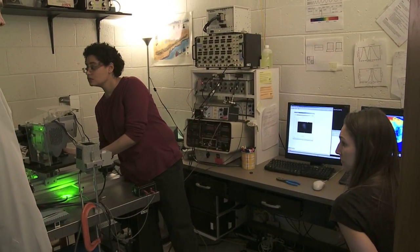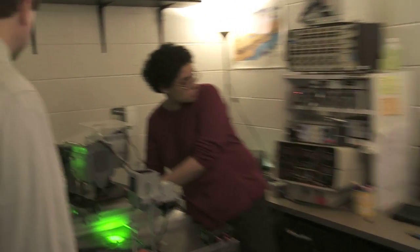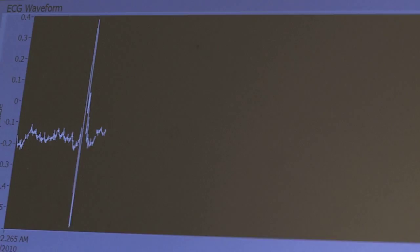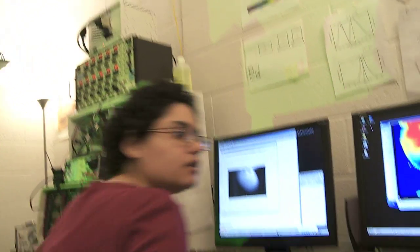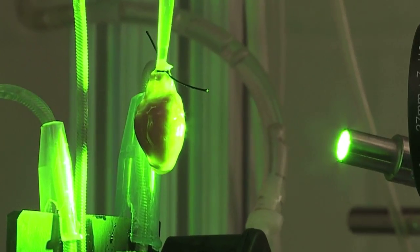When I first came to the lab, I hadn't had any physiology classes. I didn't know anything about the heart, really. I was very fascinated with how sophisticated this pump is, with how much engineering there is in the heart.